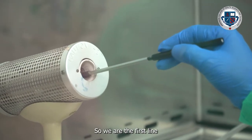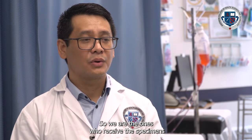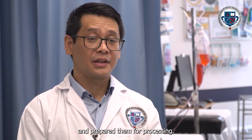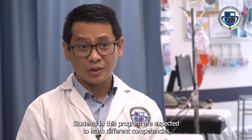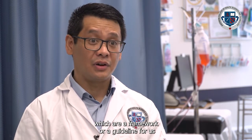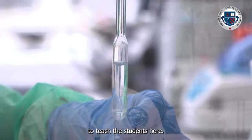We are the first line in this process — the ones who receive the specimens and prepare them for processing. Students in this program are expected to learn different competencies, which serve as a framework and guideline for teaching.